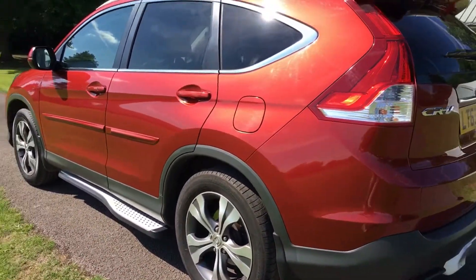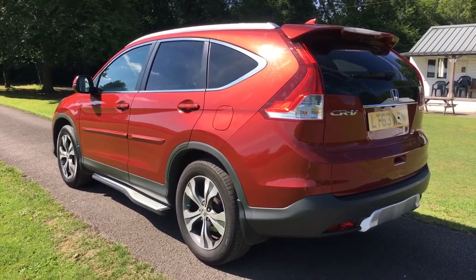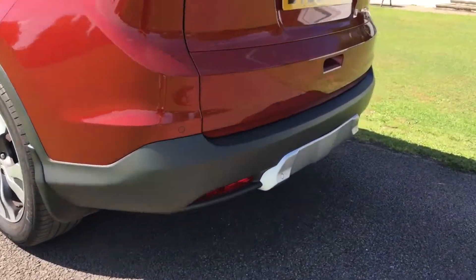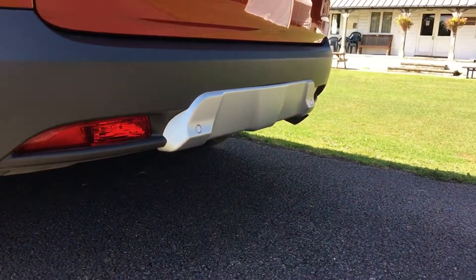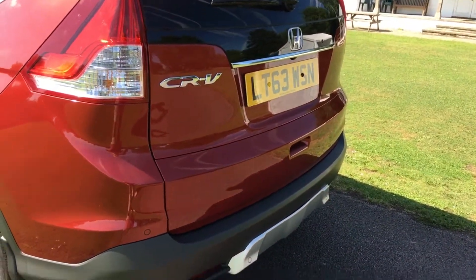Coming round the back — one of my favourite angles for these — it looks absolutely fantastic with that high-level spoiler. It's all very subtle, very classy, really nicely done. You've got the garnish down on the back fitted into the rear bumper, with colour-coded parking sensors fitted into it as well.